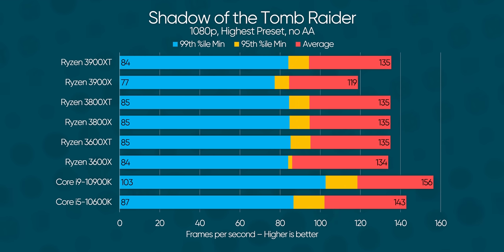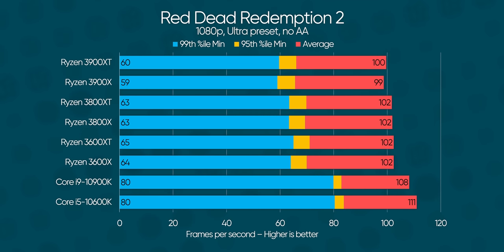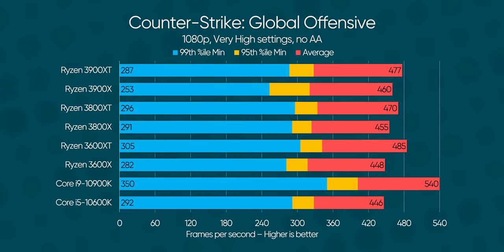AMD has managed a measurable performance improvement in gaming — far more than you might expect from a mere 2% clock improvement on the 3900XT and 3600XT. In fact, the Ryzen 9 3900XT is now just shy of Intel's Core i9, while having more cores than either of Team Blue's chips, which is impressive given that CPU is sometimes faster than its Core i9 cousin when it comes to gaming. Overall, depending on the game, these new CPUs manage anywhere from negligible to 10-ish percent improvements over their X series counterparts.